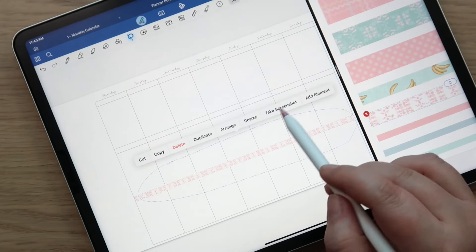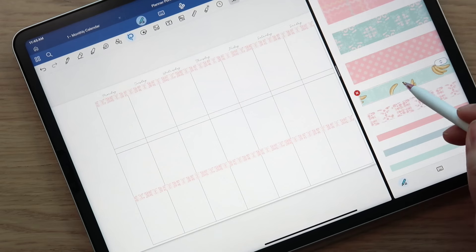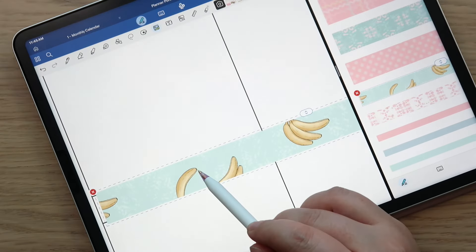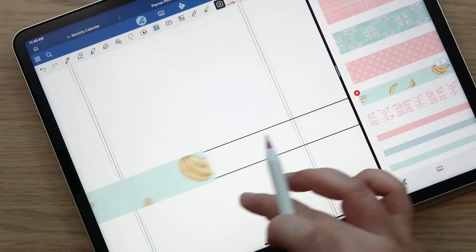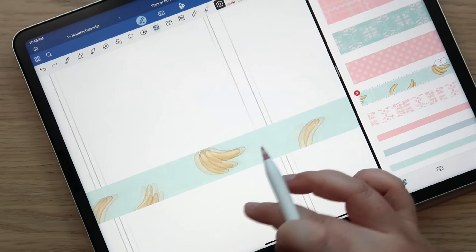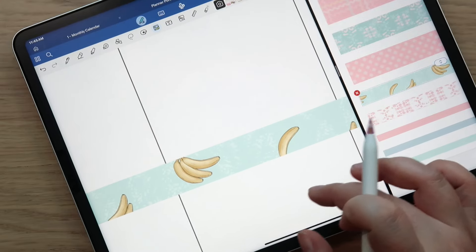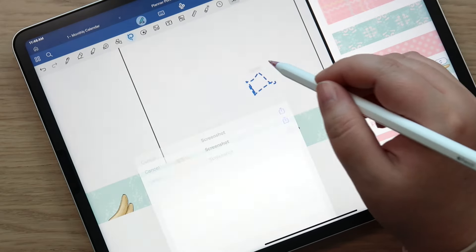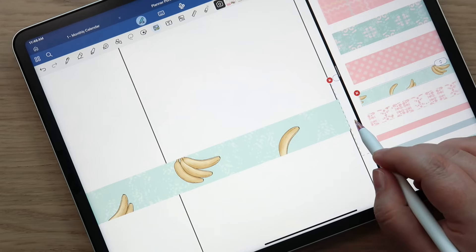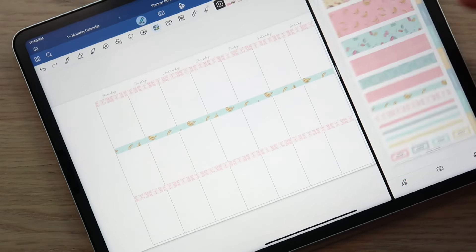Now I'll use this really cute banana washi and put it over here — same thing, just duplicate it, line it up. Then duplicate again, take a screenshot, copy and paste to cover the edge right there. How stinking cute is that! Now I'm going to go over to my months and days of the week and copy those over.